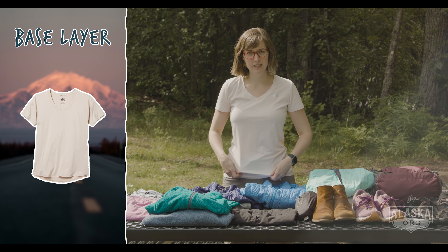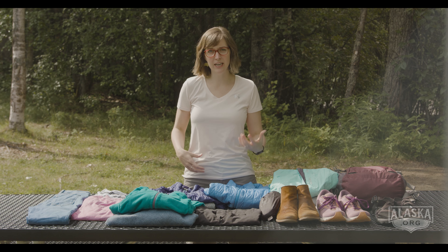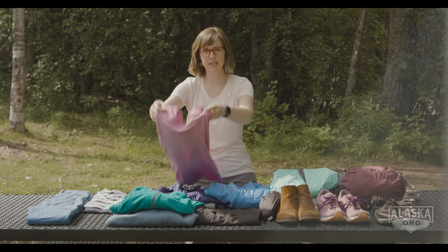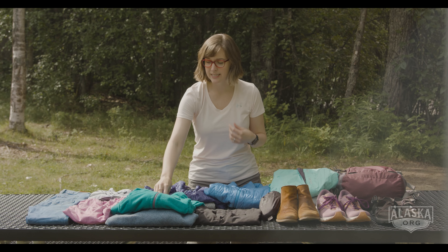For your base layer, you're going to want a lightweight wicking shirt. This keeps moisture away from your body, especially if you're active and hiking. I've got a short sleeve on here — this is a nice long sleeve option. You might also want a pair of light hiking pants if you're going to be out in the woods.